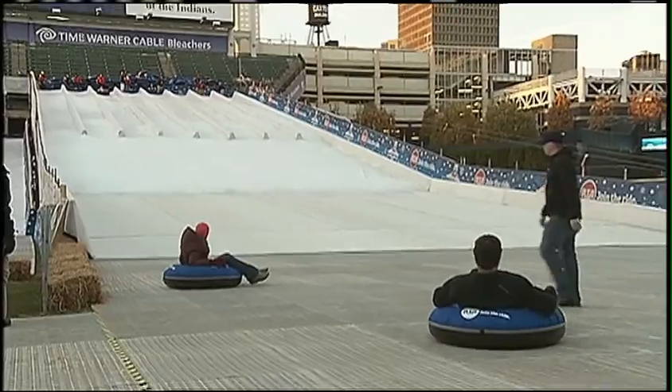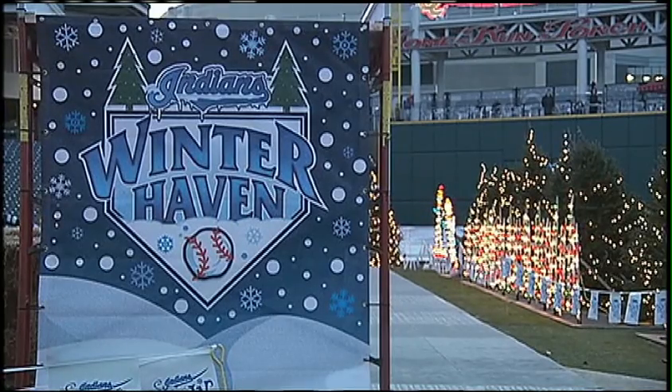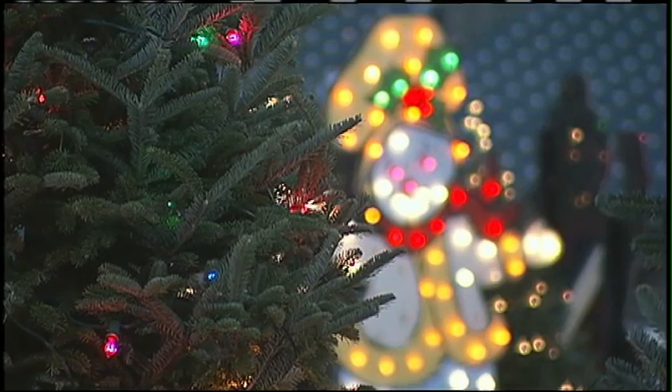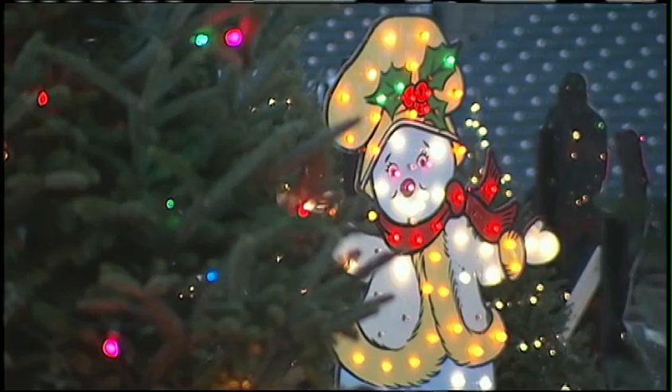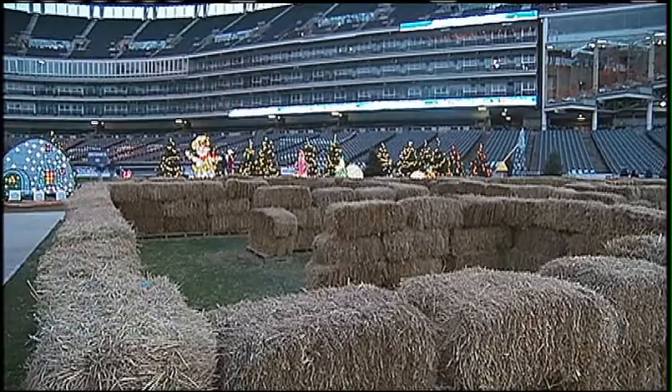Suzanne says: 'It's great. We're worried how the grass will survive for this season, but it looks beautiful, and I hope that people enjoy it.' Not to worry, though. Bob says all of these festivities won't have an impact on the field when it's time for the Indians to play in the spring, as they're going to stay off the infield and the outfield is under snow anyway throughout the wintertime.